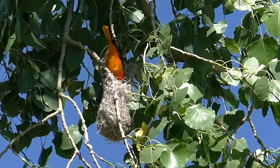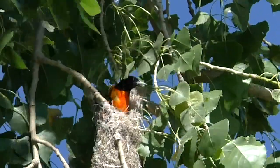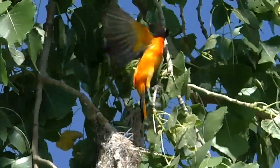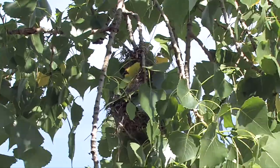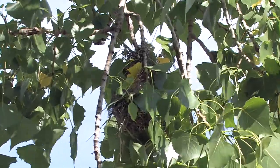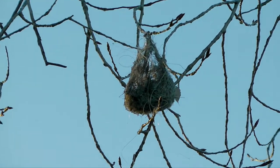Baltimore Orioles are back, courting and building nests right now for another season. Their well-known baskets would seem easy to find, but nests are usually well hidden in dense foliage near the tips of hanging branches. They are most conspicuous in winter after leaves have fallen.